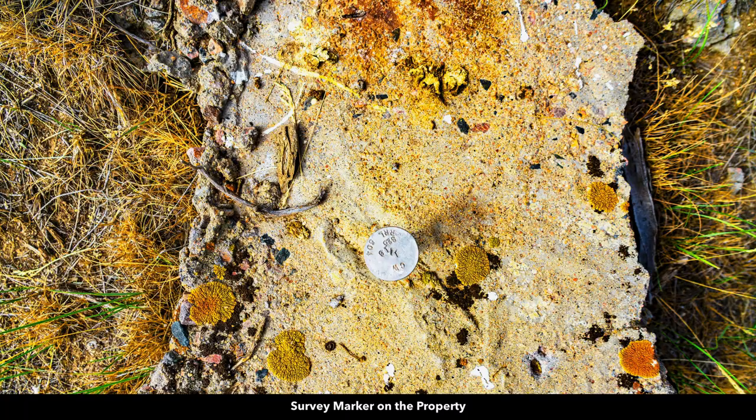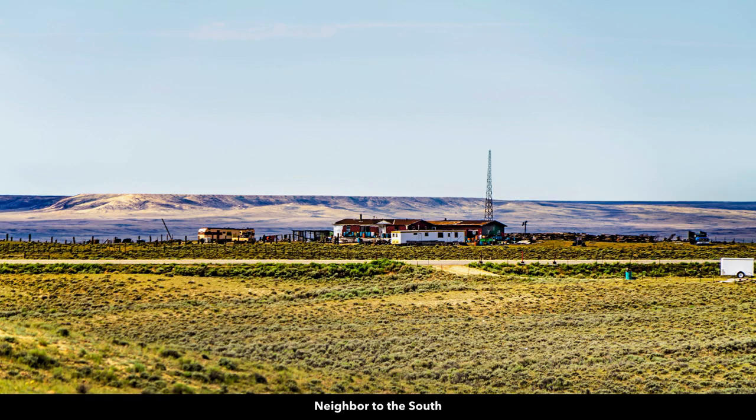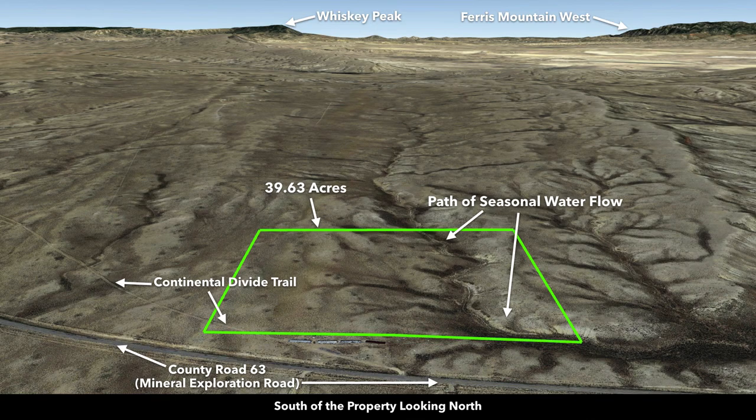There were some survey markers on the property and some native flowering cactus in bloom. This is one of the neighbors to the south. These are Google Earth terrain views: looking south of the property facing north, you can see County Road 63 right here, the path of the seasonal water flow, the Continental Divide Trail, and over here all the BLM land the property adjoins.